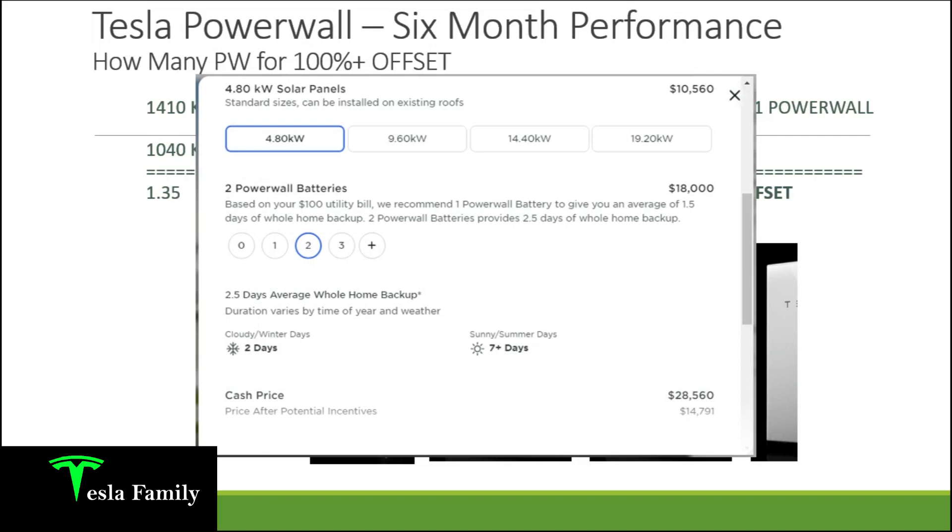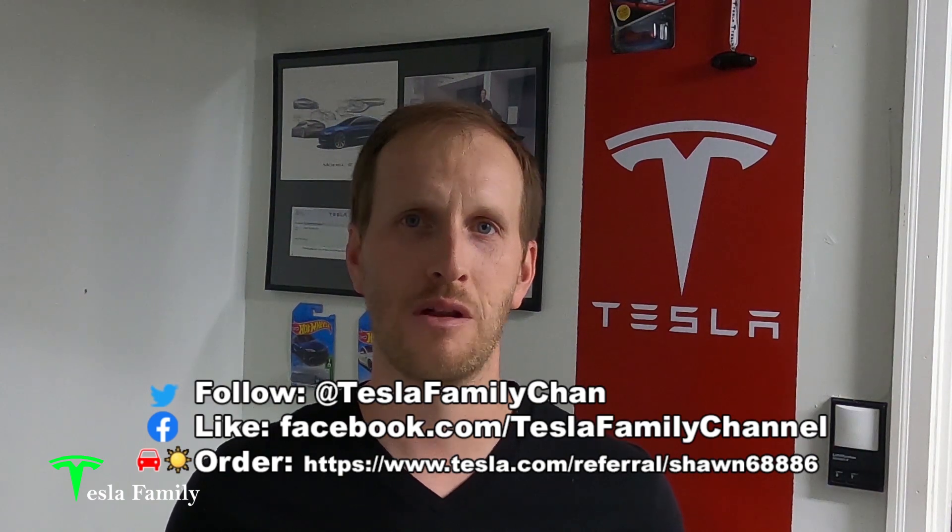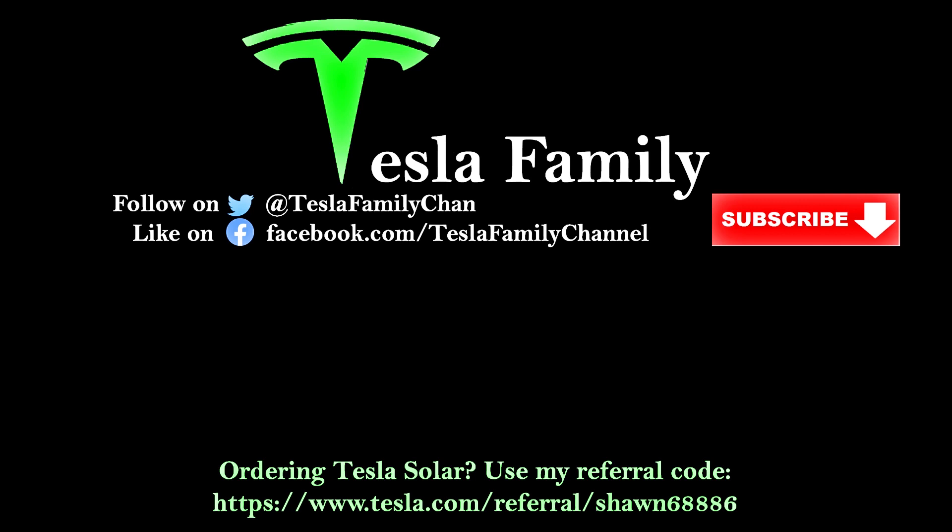I hope you found this video very informative. Give me a like and leave a comment below if you have any questions. Make sure to subscribe if you like this content from Tesla Family on solar and Powerwall performance — I also have many other videos on my Tesla Model 3 and battery powered lawn equipment. Hit that subscribe button and I'll catch you at the next video. If you enjoyed it, we really appreciate all of our subscribers. Follow us on Twitter at Tesla Family Chan, and use my referral code to buy Tesla solar roof or solar panels — you'll get a reward after system activation.